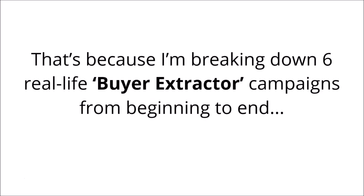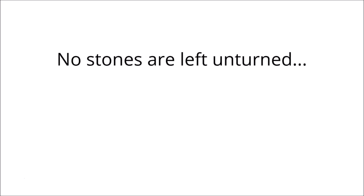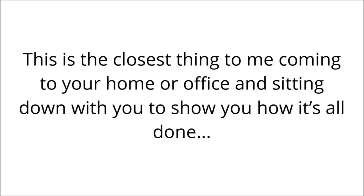That's because I'm breaking down six real-life buyer extractor campaigns from beginning to end. You get to watch over my shoulder and see everything as I do it — no stones are left unturned, you'll see everything from A to Z. This is the closest thing to me coming to your home or office and sitting down with you to show you how it's all done.